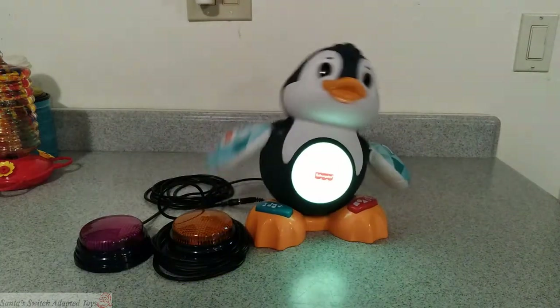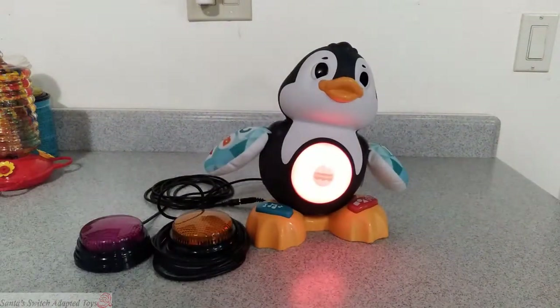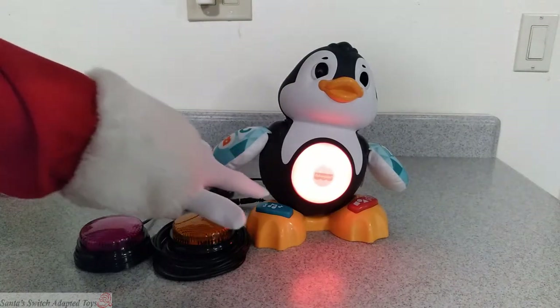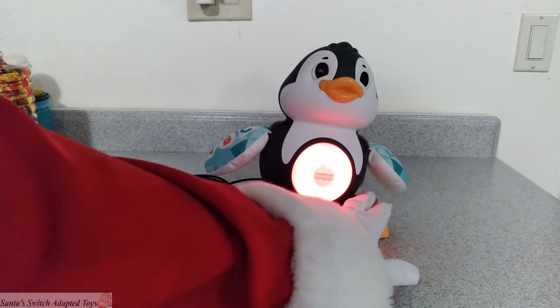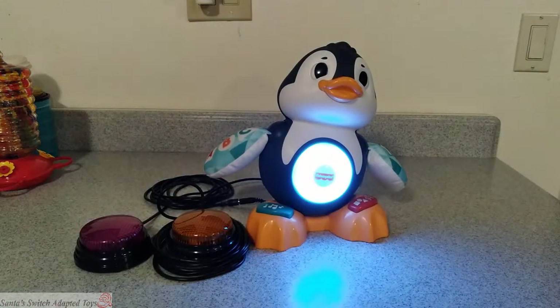That's the left, there's the right, and all of Santa's toys also still work with the original switches on the toy.